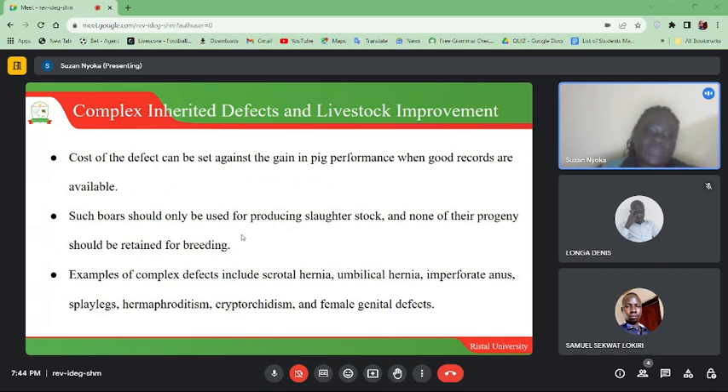Examples of complex defects include scrotal hernia, umbilical hernia, imperforate anus, toy legs, hermaphroditism, cryptorchidism, and female genital defects.